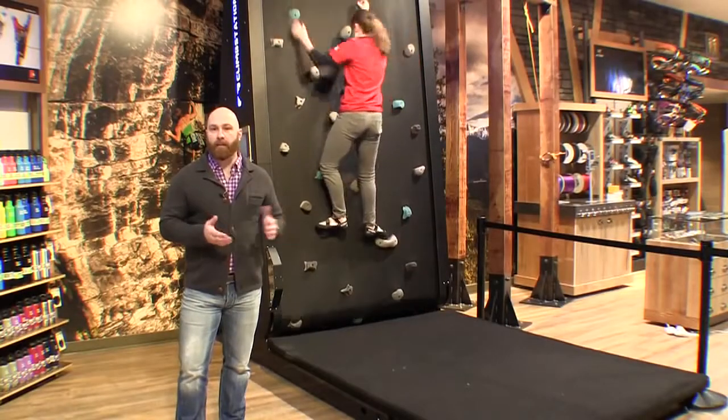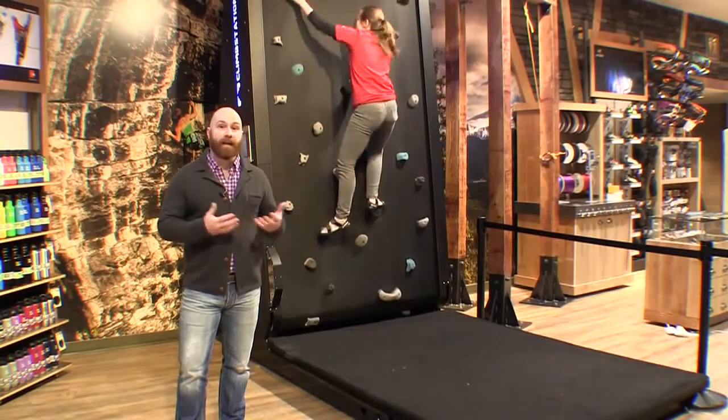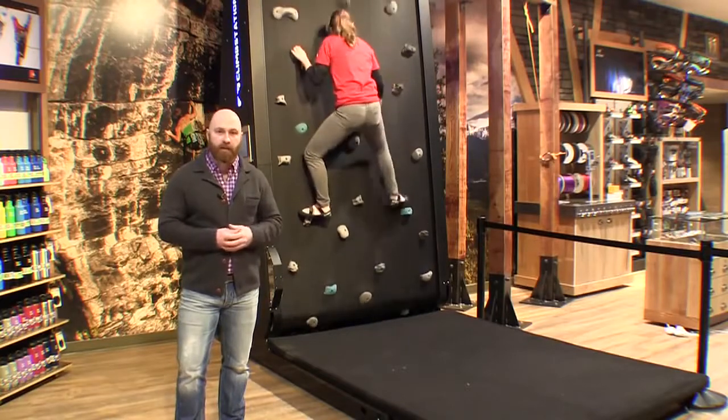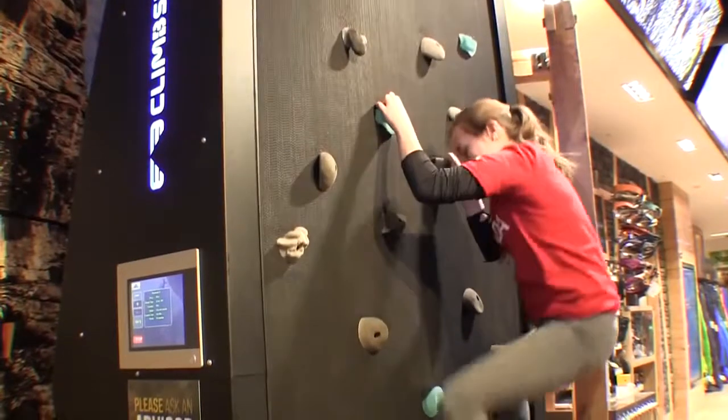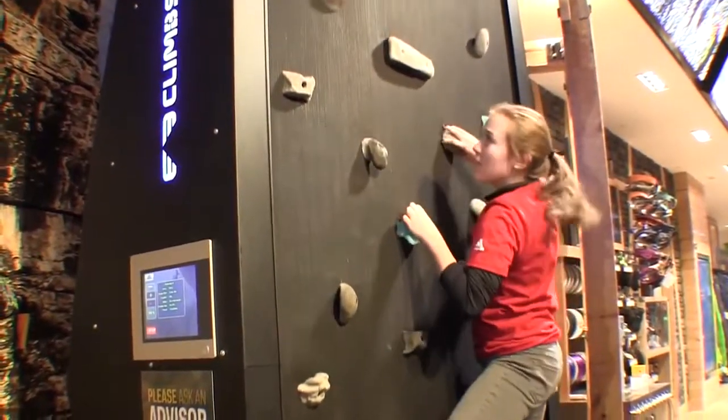This is our Climb Station climbing treadmill. Again, in keeping with the dynamic environment in which to test products, this allows a new-to-sport user to come in and test the footwear, test the apparel, and test the harness and all the gear required in that dynamic environment.